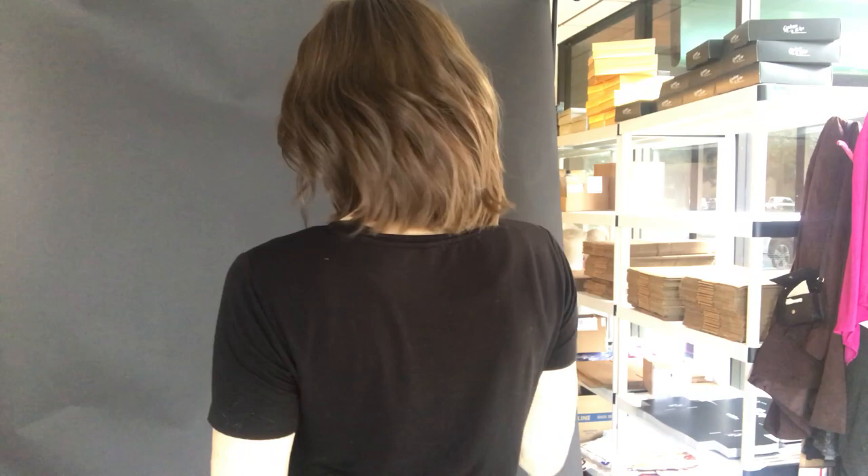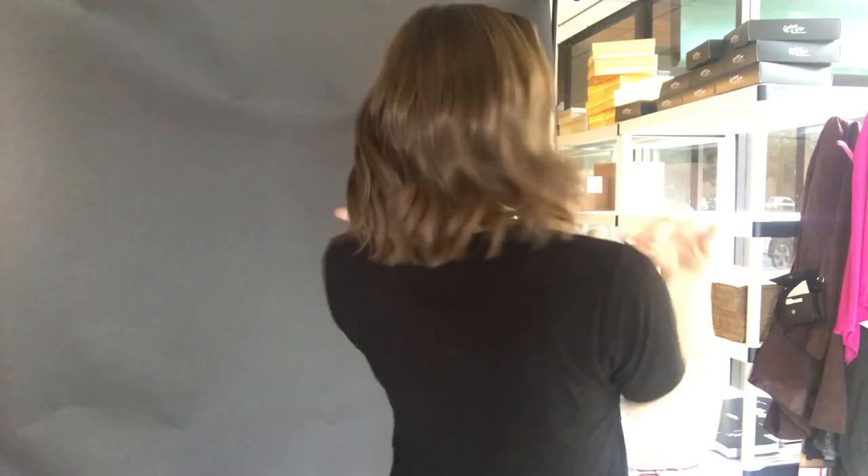She's ready to ship. Here's the back. This is ready to go and I'll put a link below to this exact wig. I'll go ahead and show you the cap.